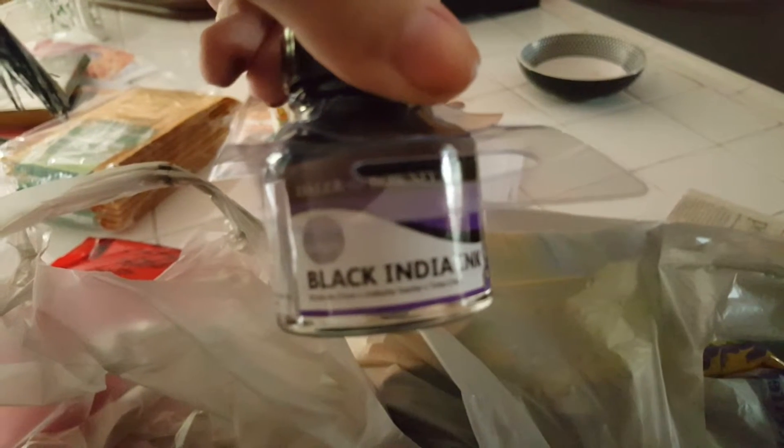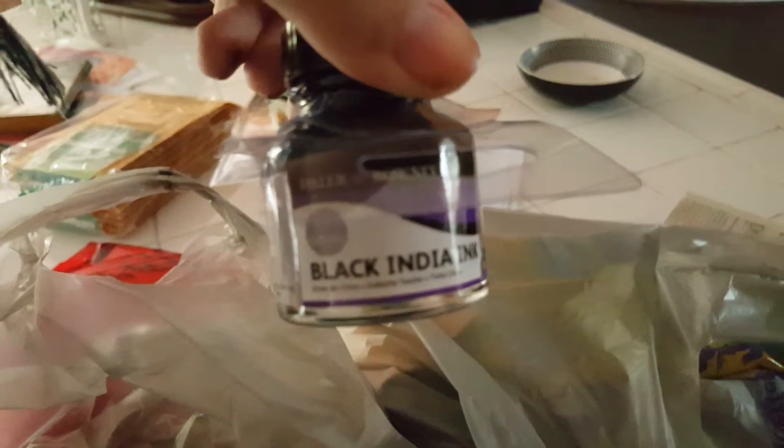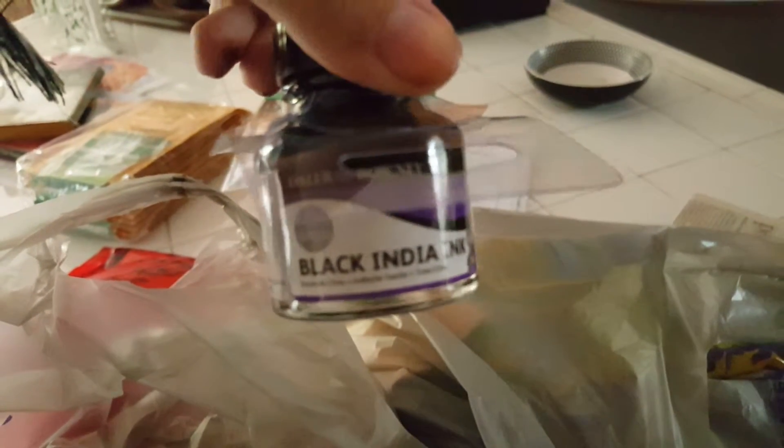This is boring tape. India ink — and it was surprisingly cheap, like two dollars I think. I don't know why I had the idea that they were a lot more expensive.